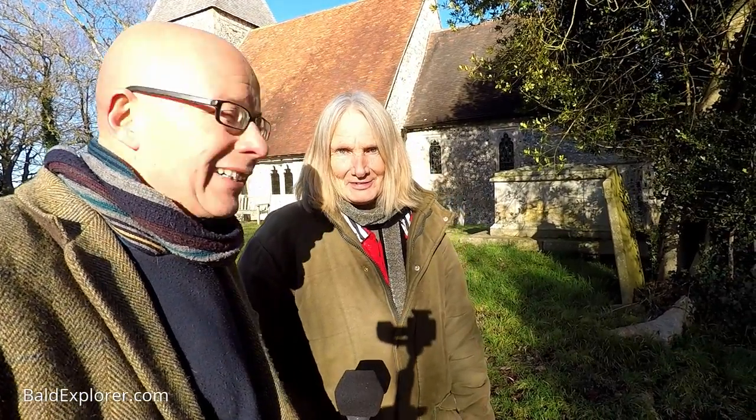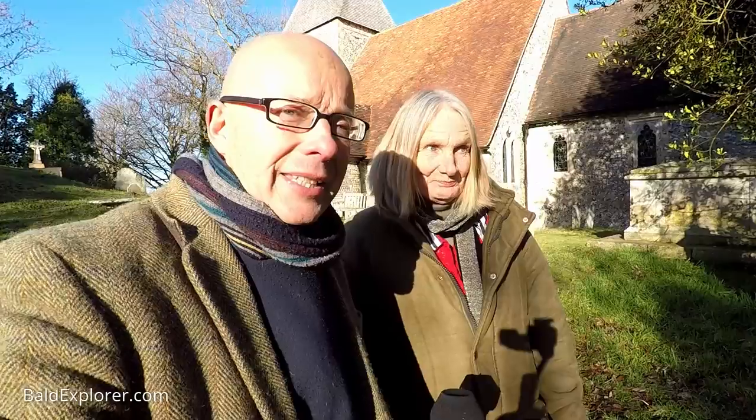Hello, I'm Richard Vobes, the Bald Explorer, out on another walk and this time I'm with the lovely Cynthia Julian. Hello Cynthia. Hello Richard. We're in Berwick, aren't we? East Sussex.